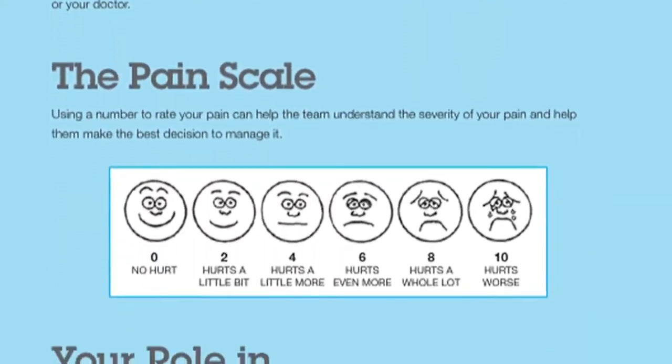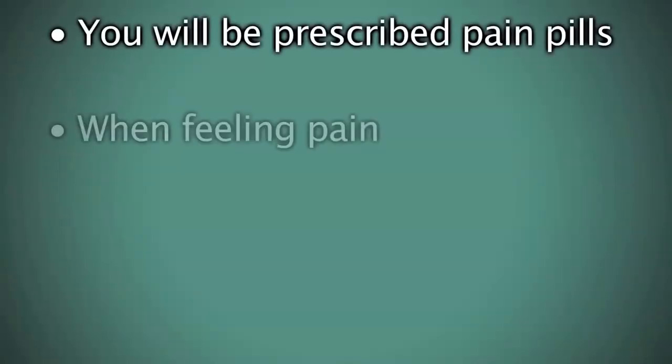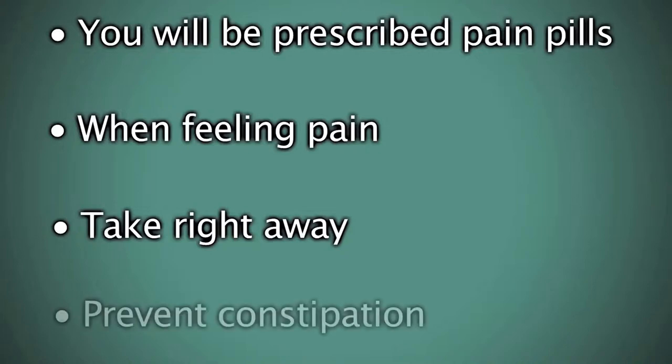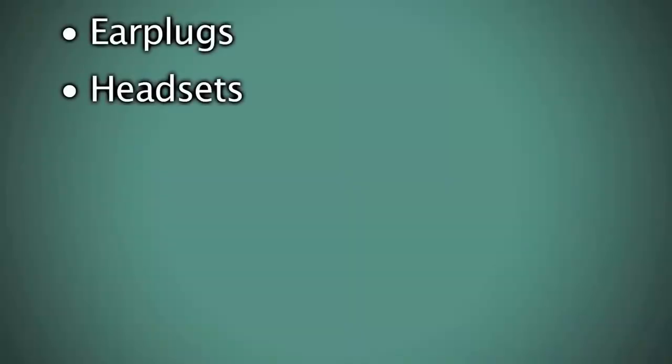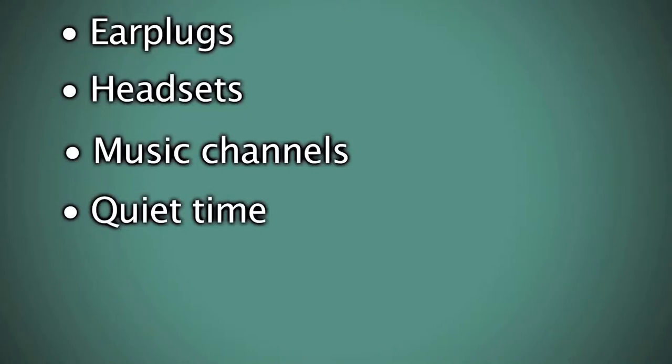Some of you will be started on pain pills directly after surgery. The important thing to remember is to use pain medication as soon as you start feeling pain after surgery to prevent the pain from getting out of control. Constipation is a complication we do not want you to have, and we will work closely with you to prevent this. To help make your stay more comfortable, we can offer you earplugs, headsets, music channels, and quiet time.